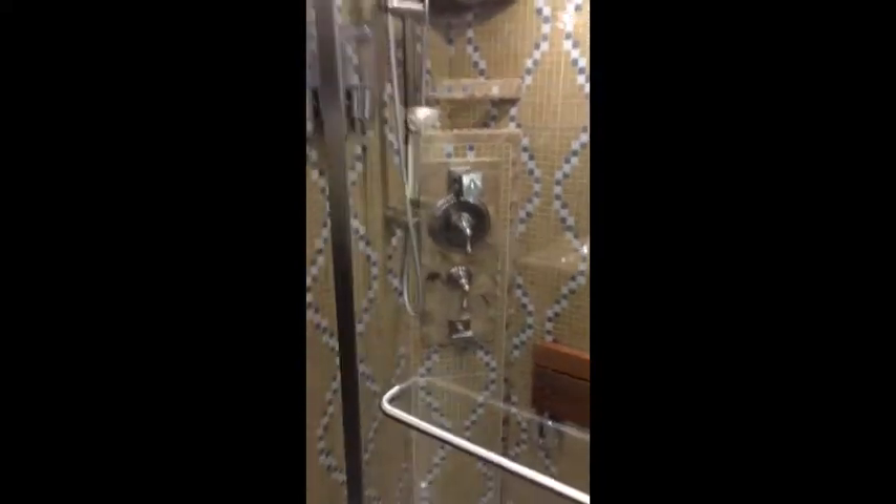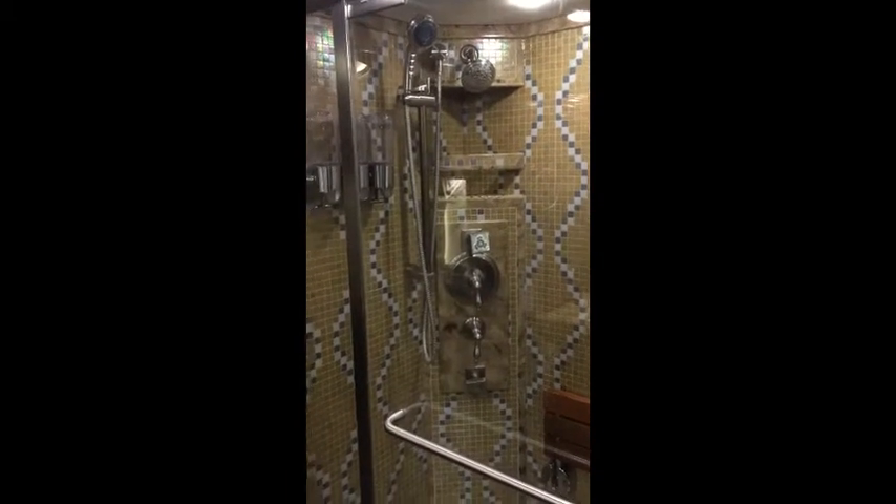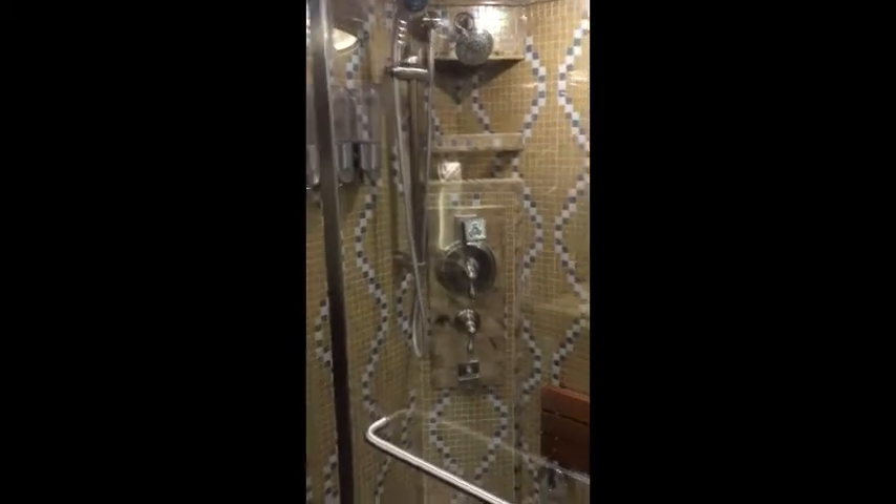Just past the bed there is another privacy door separating the master bath. Upon entering, you'll see a large shower with four spray heads for a full body wash. It's rather large in size and also has a seat.